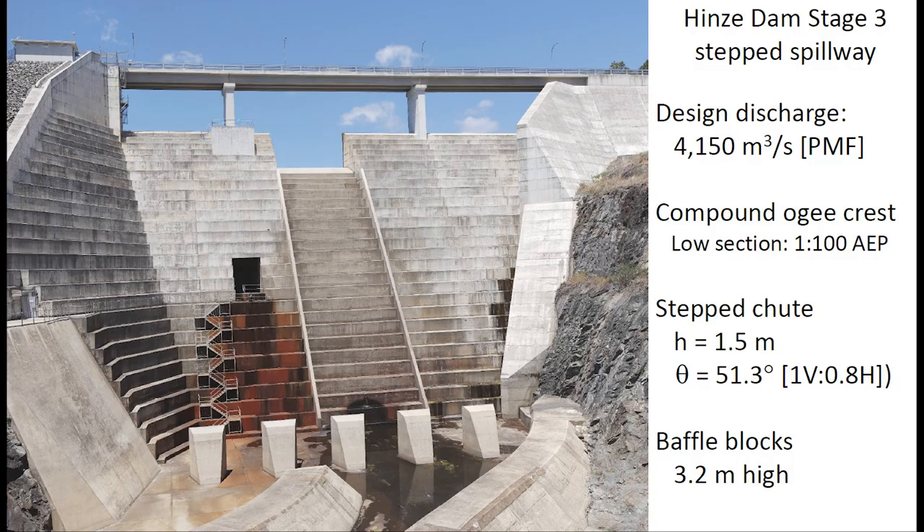The Hinze Dam Stage 3, completed in 2011, is equipped with a step spillway with a design discharge of 4,150 m³ per second, corresponding to the probable maximum flood. The spillway itself is equipped with a compound ogee crest, followed by a steep step chute with a final slope of 51.3 degrees, ending in a stilling basin with 3.2 m high baffle blocks.